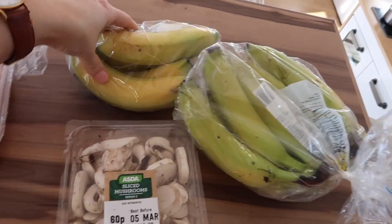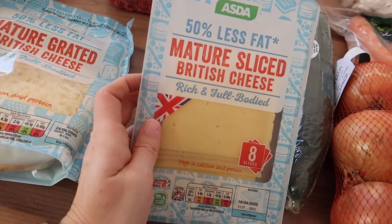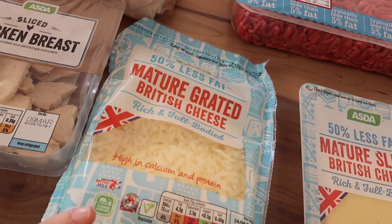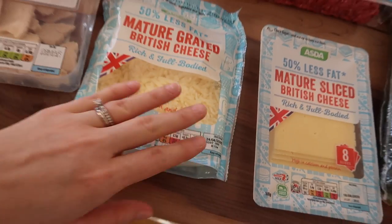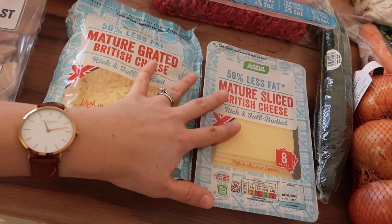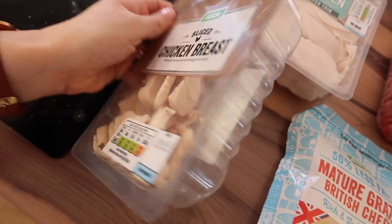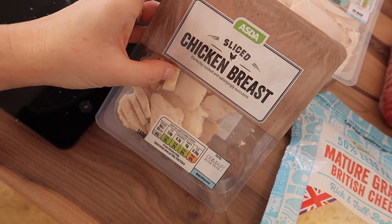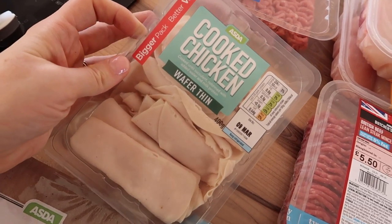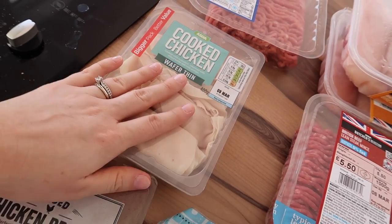I got two packets of strawberries - we go through these so quickly because the girls love snacking on them. Two packets of bananas: one which are ready to eat and one which need to ripen. I got some sliced cheese - I went for the mature 50% less fat which you get more of on Slimming World, and also the same but grated just for laziness. It just helps when I've got both kids hungry and wanting something quickly. I also got some chicken breast pieces, which are really good for Slimming World lunches. I also got the sliced wafer thin cooked chicken because that's what Caitlin prefers, and this is the bigger pack so it will do us all for a good while.